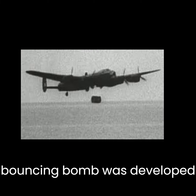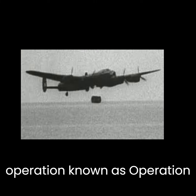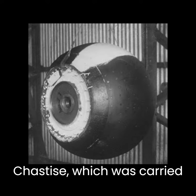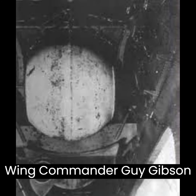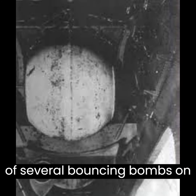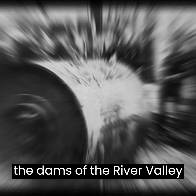The Bouncing Bomb was developed as part of a secret operation known as Operation Chastise, which was carried out by the RAF 617 Squadron. The operation was led by Wing Commander Guy Gibson, and it involved the dropping of several bouncing bombs on the dams of the Ruhr Valley in Germany.